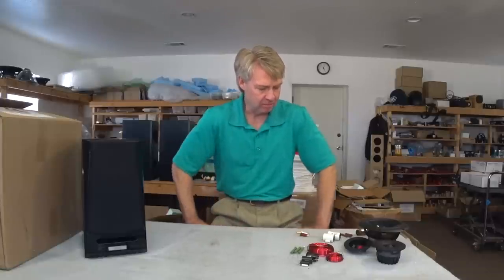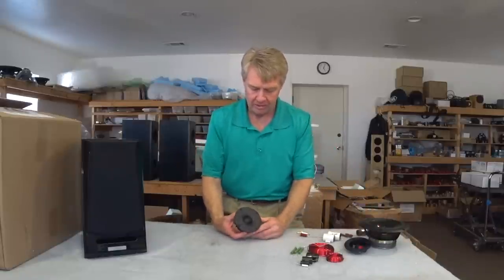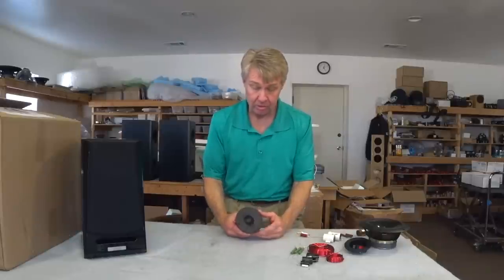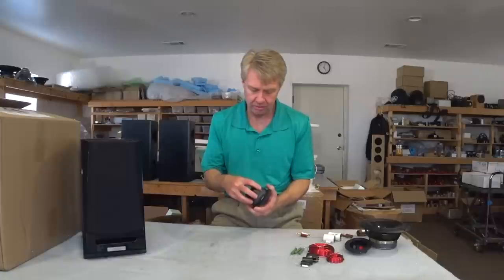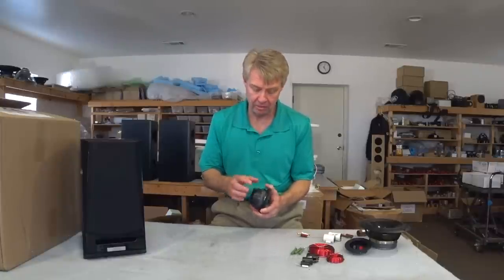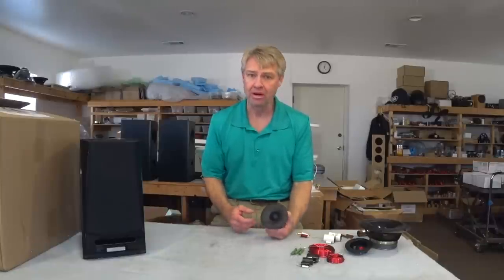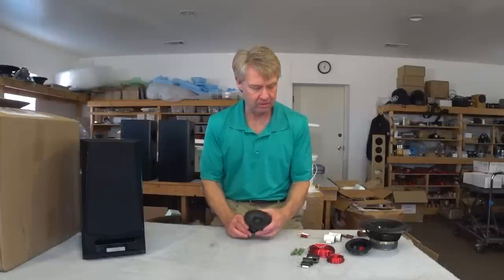These parts laid out here are for one of our XLS Encore kits. The tweeter is one of the best soft dome tweeters we've worked with — good dome material, 94 dB sensitivity, no ferrofluid. It has a deep rear chamber damped with damping material and a cone-shaped centerpiece that helps the rear wave dissipate and lowers the free-air resonance to around 500 Hz. It can be crossed really low and has a beautiful sound — just a really high-quality tweeter.